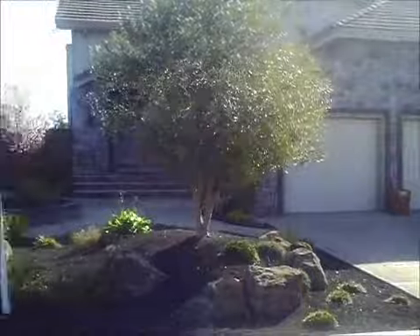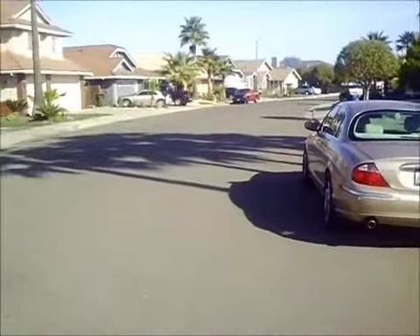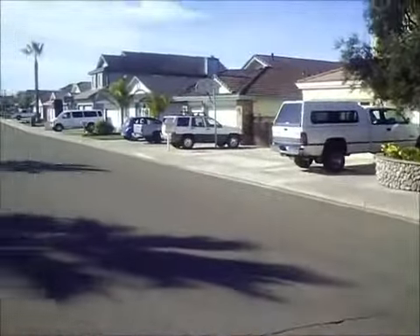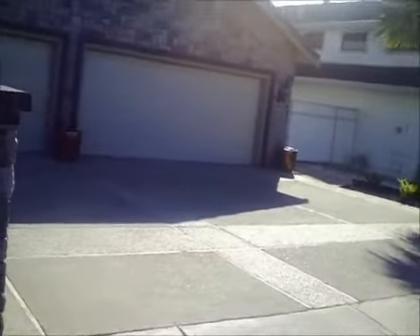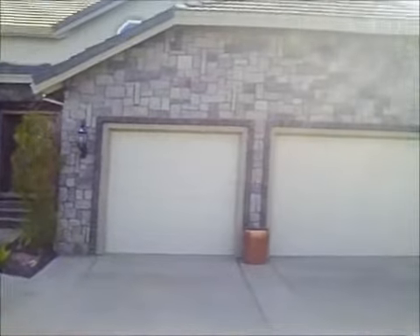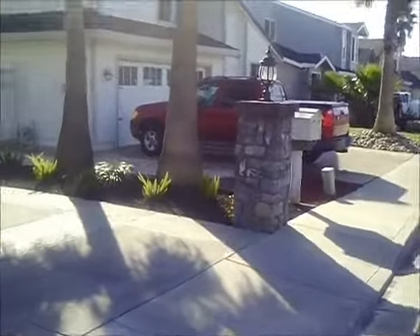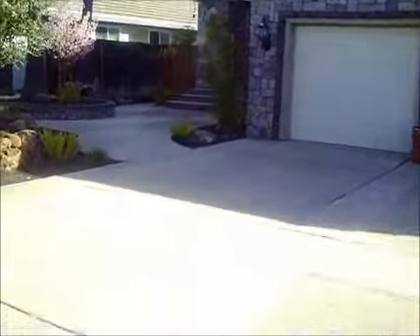Okay, here we are at 1975 Windward. This is the street, neighbors, and then here is the house. It's got a really nice curb appeal. The sun's coming up and over, which is good because that means it's got the eastern exposure. Three car driveway.